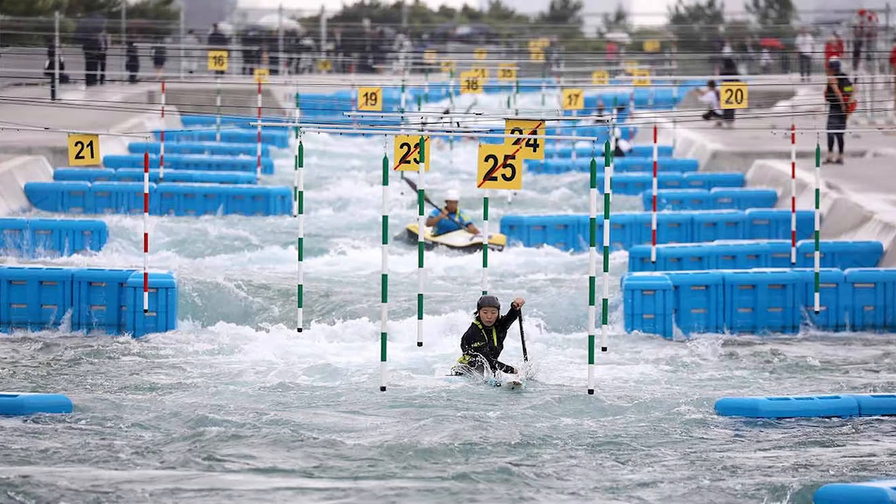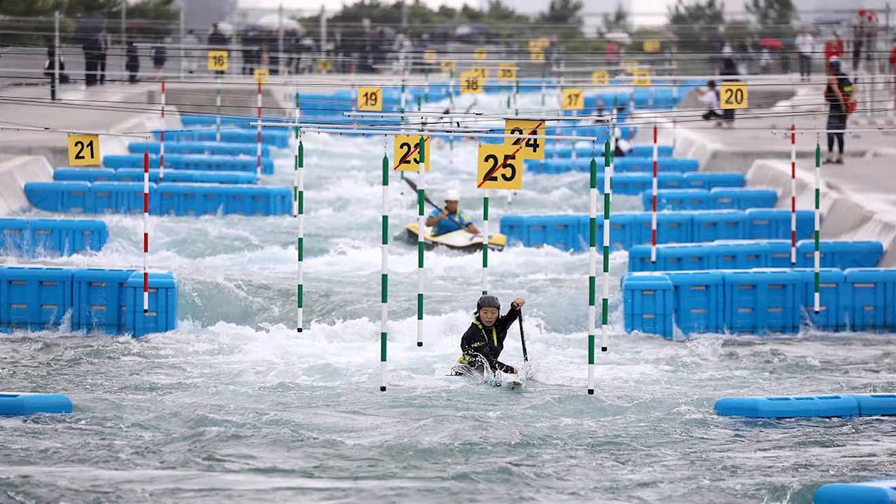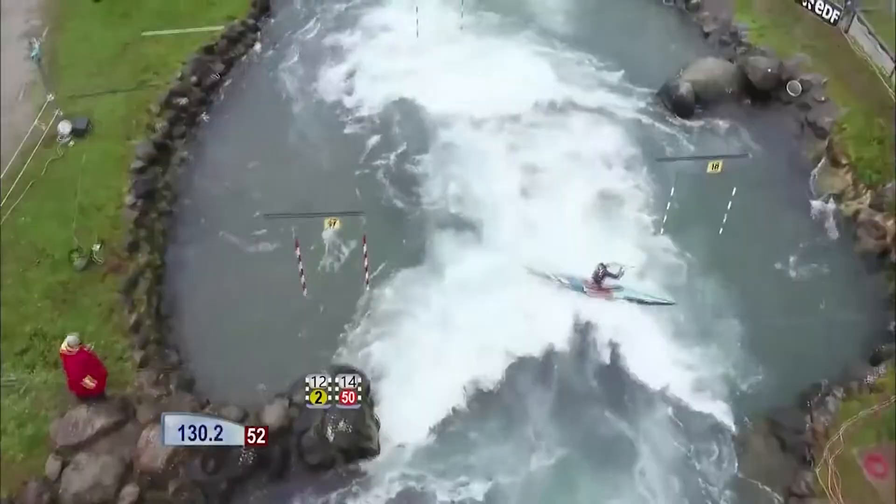Gates are also numbered and need to be passed in the correct order. Touching a gate will result in a 2-second penalty, and missing a gate results in a whopping 50-second penalty, which basically means you're out of the race.